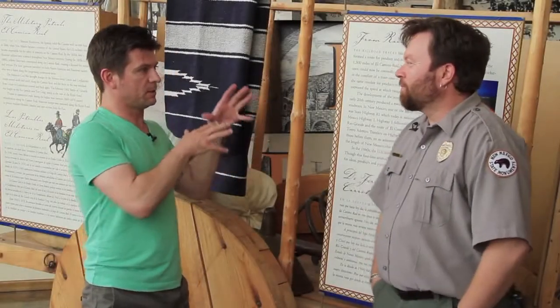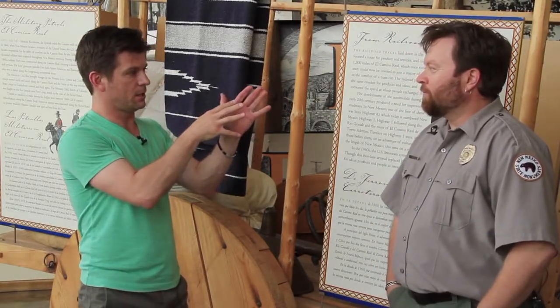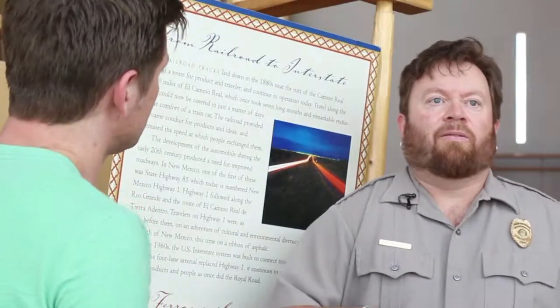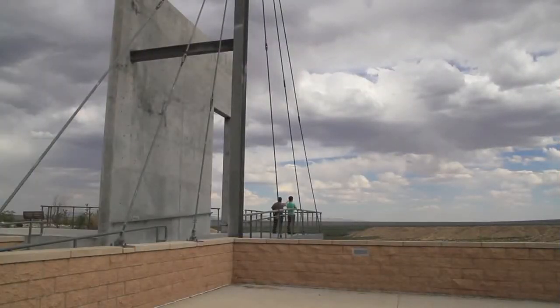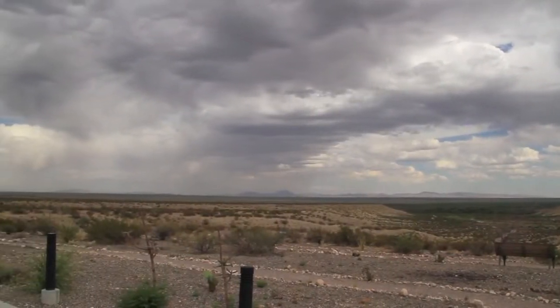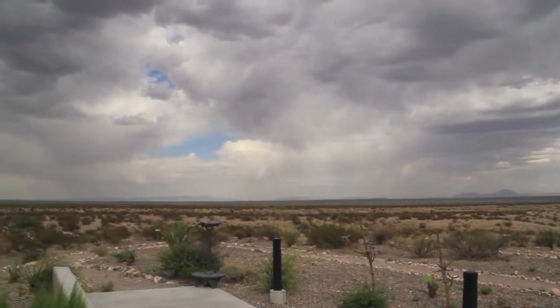So tell us about some of the landmarks out there that were important to the Camino Real and why it ran this way. Even without the landmarks, one of the things when you come out here and visit is that it truly captures just how desolate and harsh the environment was. If we were sitting inside a suburb or a big city, you really wouldn't get that feel of what a monumental task it was for these people going up the trail.